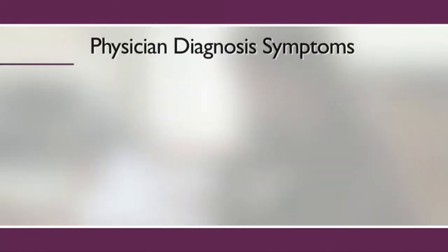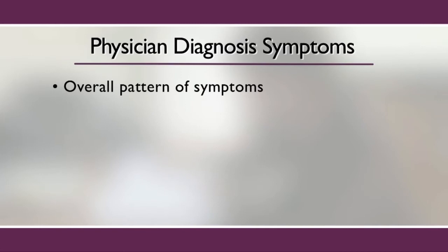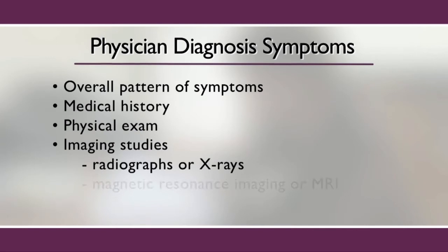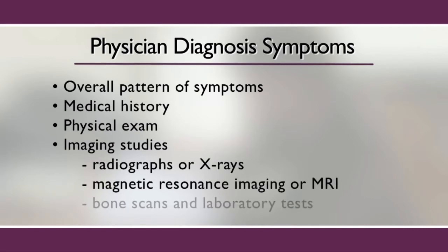Physicians diagnose arthritis based on the overall pattern of symptoms, medical history, physical exam, imaging studies such as a radiograph or x-ray, MRI, and bone scans and laboratory tests.